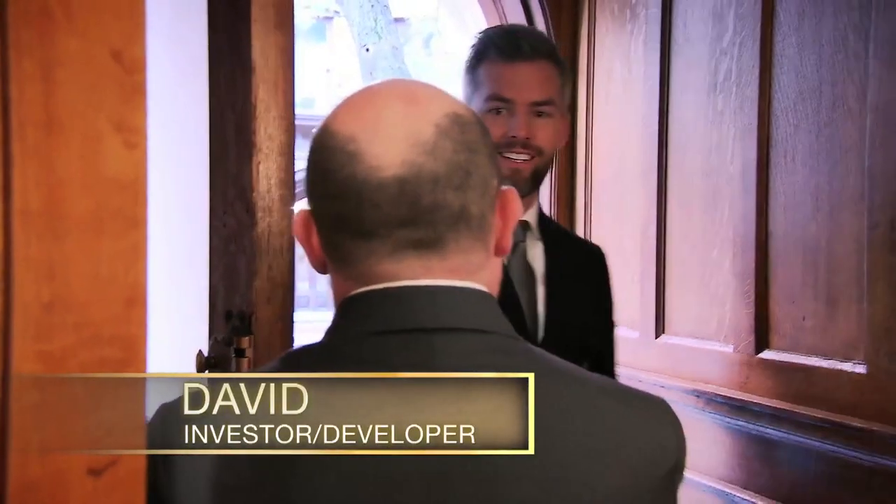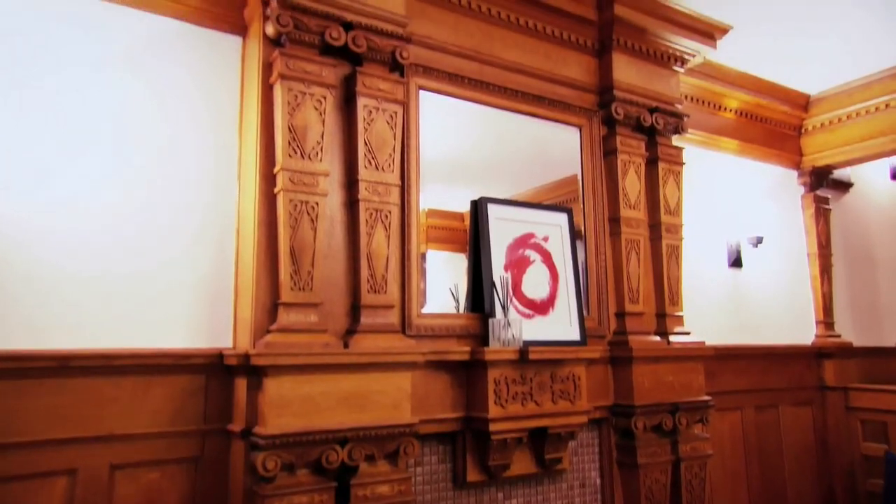Hello. How are you? Hey. David Valdry. How are you? Ryan Sirhan. Good to meet you. Nice to see you. Come on in.